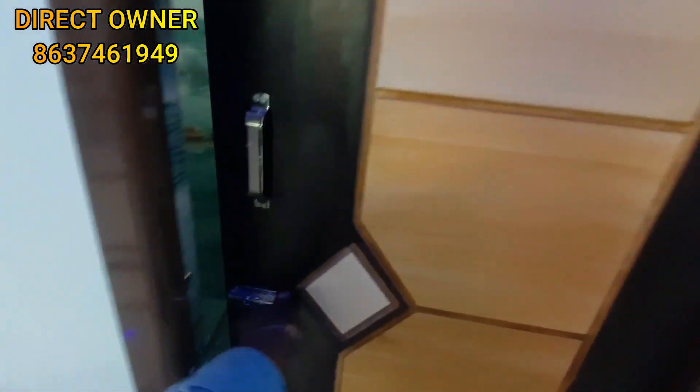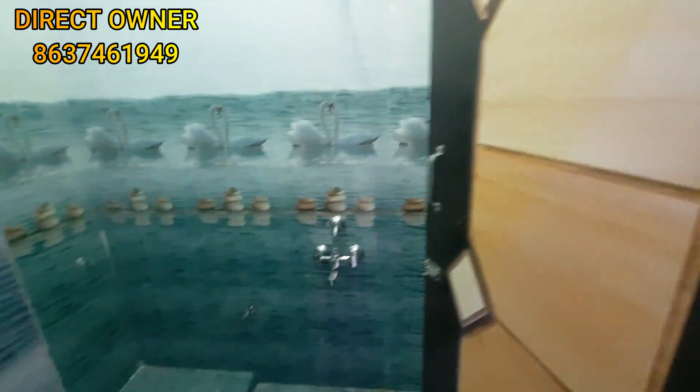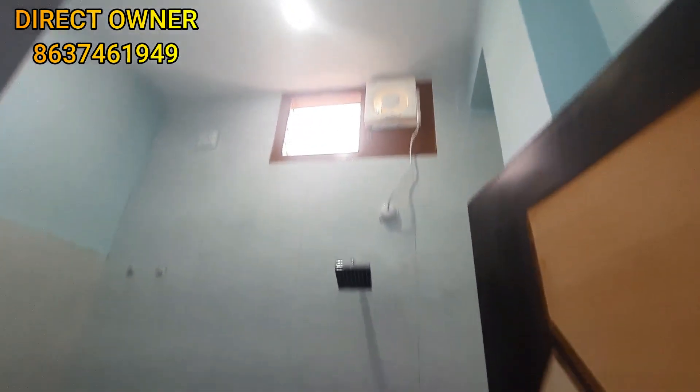This is a common toilet. The door is double-creased. There is an Indian closet. This is a family fitting. There is a shower and exhaust, and the tiles are swan tiles.